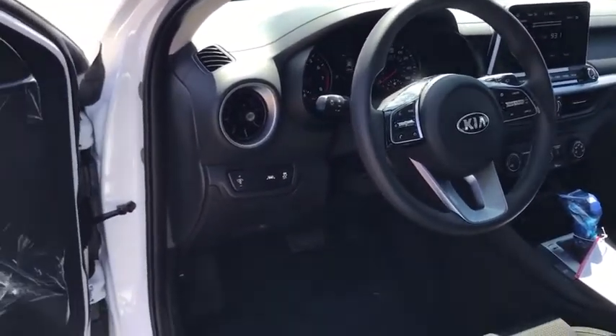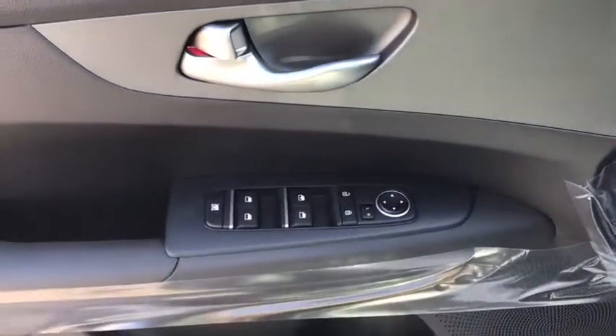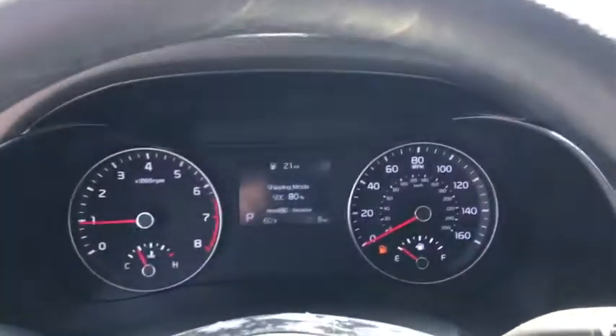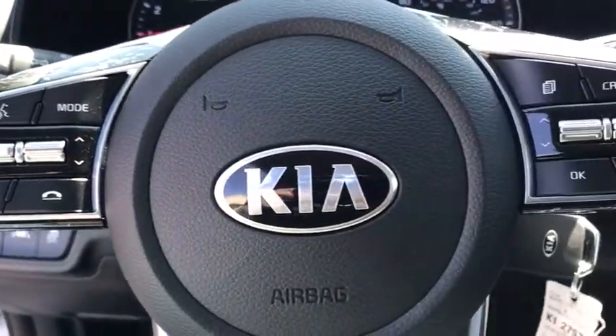Security system, rear window defroster, power windows, overhead console, panic alarm, tachometer, remote keyless entry, brake assist, front bucket seats, cloth seat trim, front reading lamp, tilt steering wheel, and driver vanity mirror.